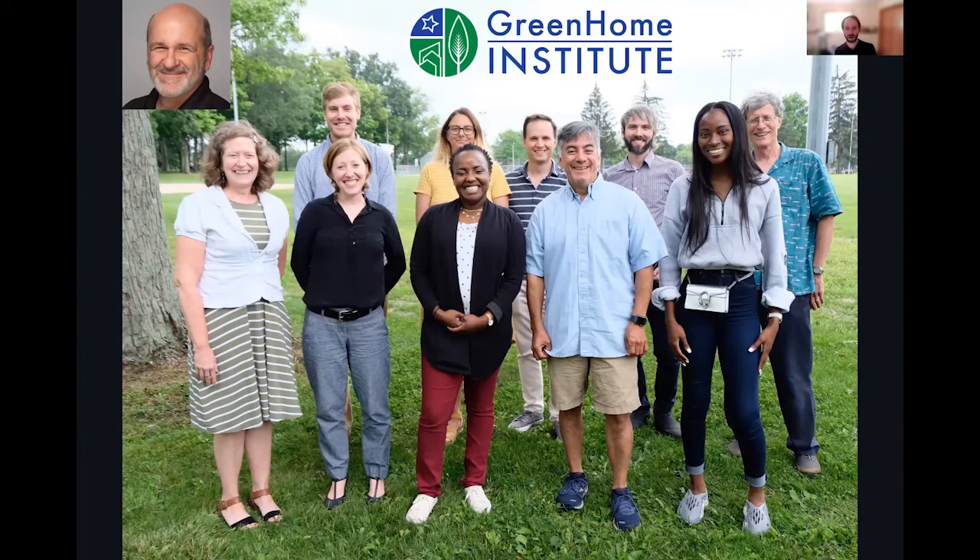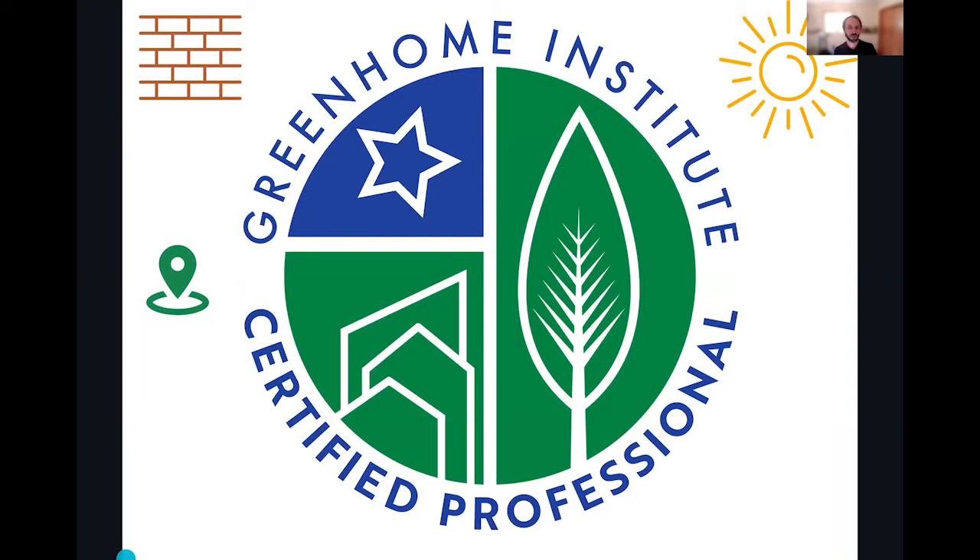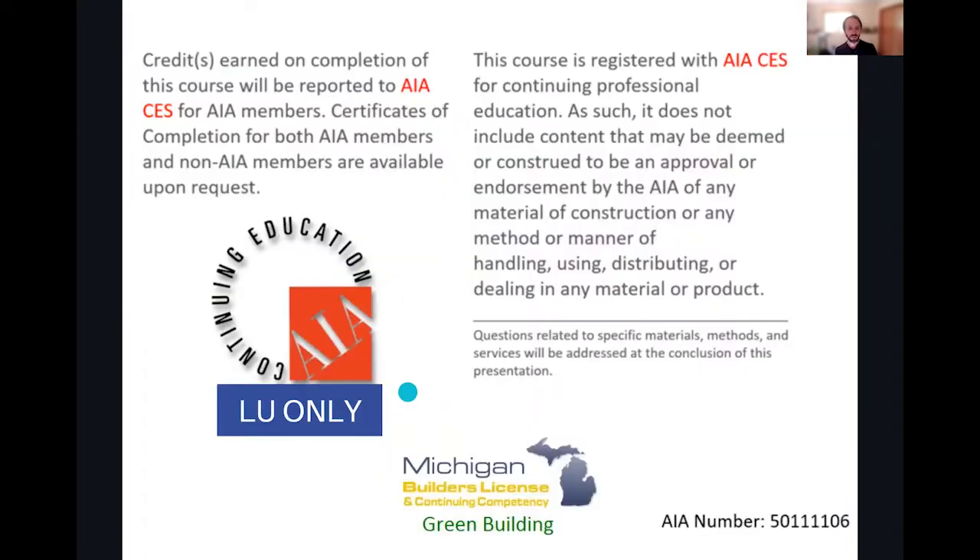I'll be your moderator today. My name is Brett Little. This course is approved for multiple continuing education units, along with our own internal certified Green Home Professional in the materials and energy category.